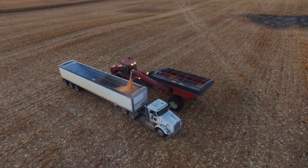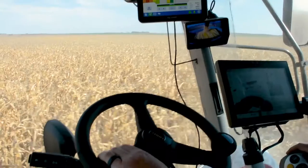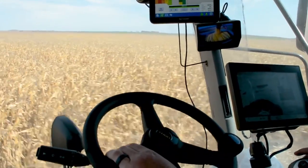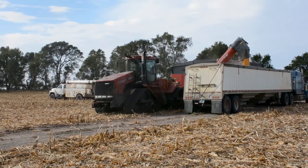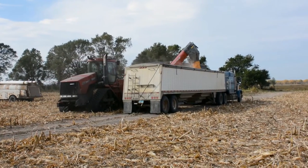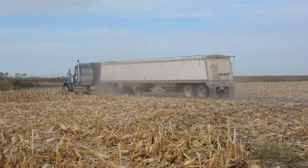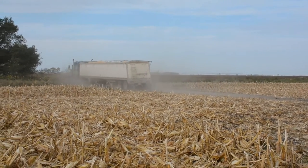Many hands are needed to ensure the crop is harvested quickly and safely while the weather is favorable. The operation we are visiting today employs the help of a grain cart driver, semi truck drivers, and of course an individual to run the combine. These trucks are destined for Columbia Grain Elevator and Rail Terminal in Oaks, North Dakota.